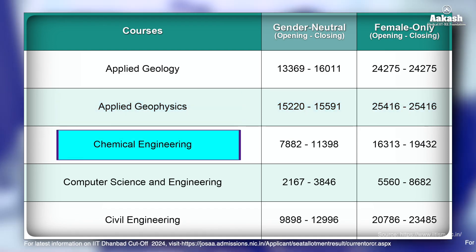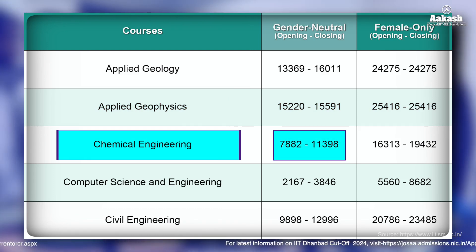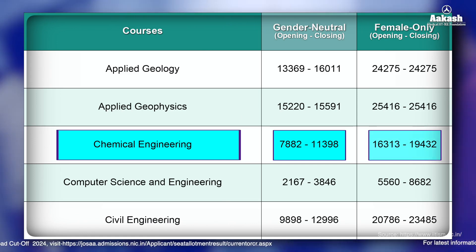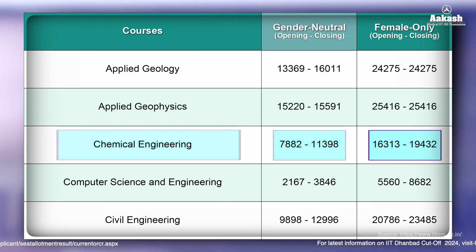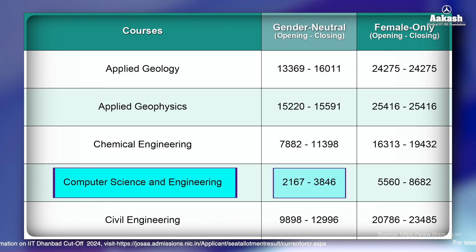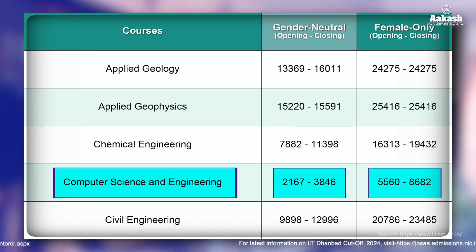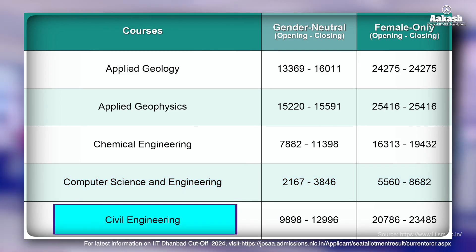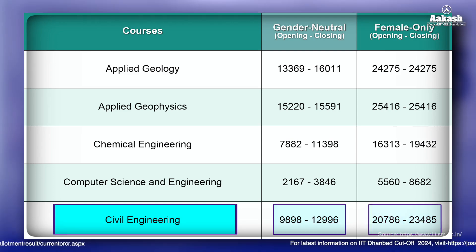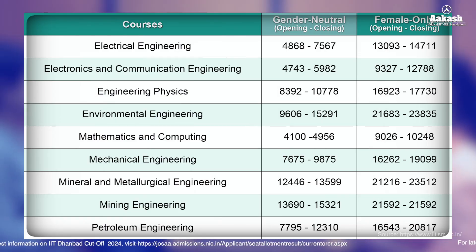For Chemical Engineering, the opening rank was 7,882 and closing was 11,398 for the Gender-Neutral category; for Female-Only it started at 16,313 and closed at 19,432. For Computer Science and Engineering, the Gender-Neutral category closed at 3,846, and the Female-Only category closed at 8,682. For Civil Engineering, the Gender-Neutral category closed at 12,996 and the Female-Only category closed at 23,485. For more category-wise cutoff information, visit the link in the description.